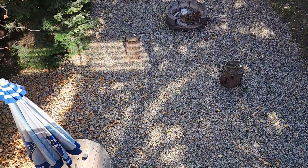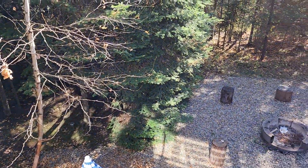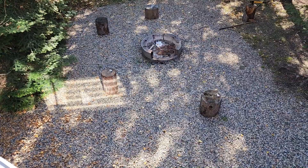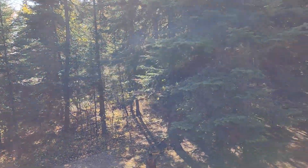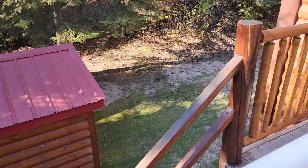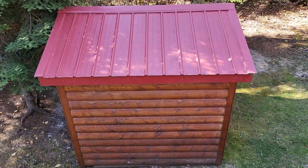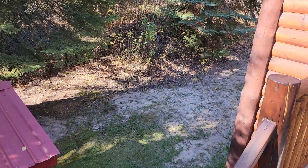Basically a zero-maintenance yard — you feel like you're absolutely in your own little campsite, because you are on a privately owned campsite. There's a nice little fire pit area. Here are stairs down from the main deck to the yard so you can access the yard from the main floor. There's a nice little woodshed and tons of room on the side of the cottage to park cars.